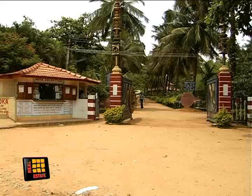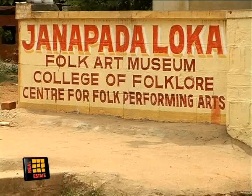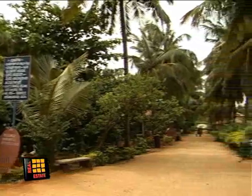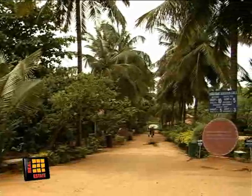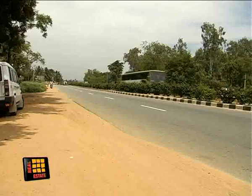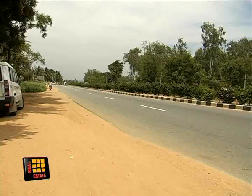Janapada Loka, situated on a sprawling 15 acres of land, will take you to the forgotten villages of Karnataka. The lush greenery of the place and its calm will give you the feel of a village. Conceptualised by late H.L. Nage Gowda, Janapada Loka is situated on the Bangalore-Mysore Highway Road, 53 km from the city of Bangalore.